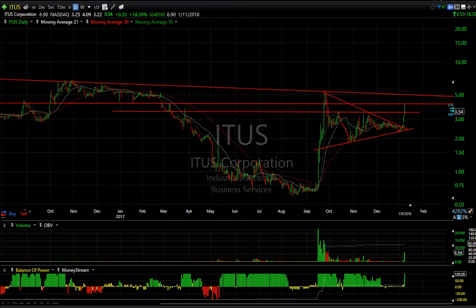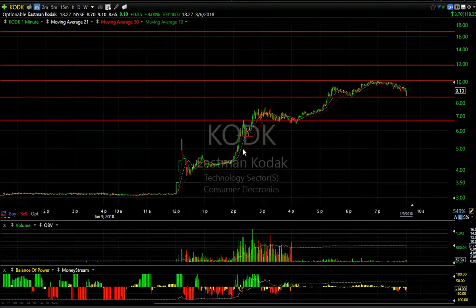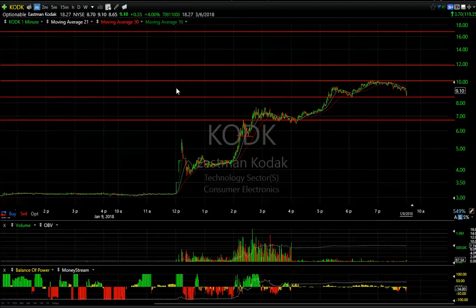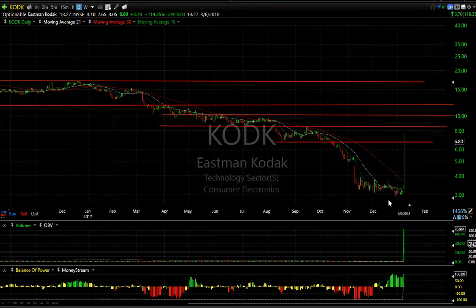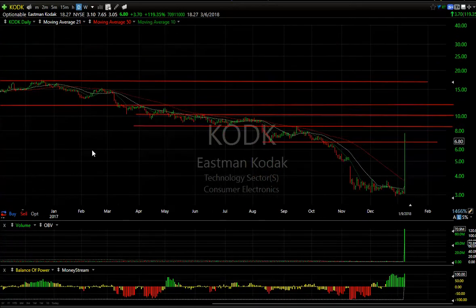Kodak — what can I say about the move today. Look at the one-minute chart: pop, coil, pop, flag, and then pop and run, getting up to over 10 by the end of the day. Last I checked this evening it was at 10.15 — that's up another 2.30 off the close. Phenomenal move with a monster 71 million shares, and that doesn't include after-hours. The stock could be as high as 12 tomorrow — that's my target. 18 days to cover short.